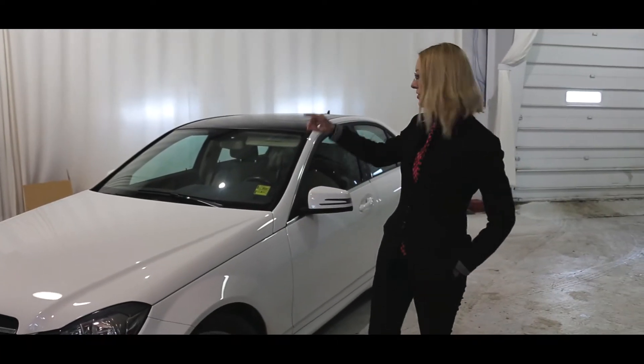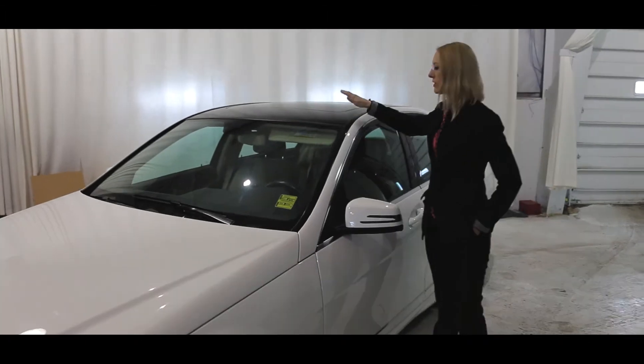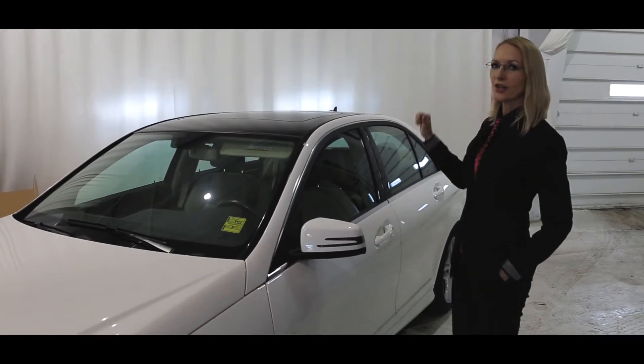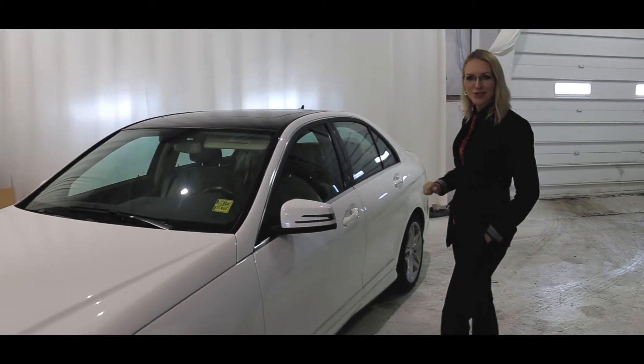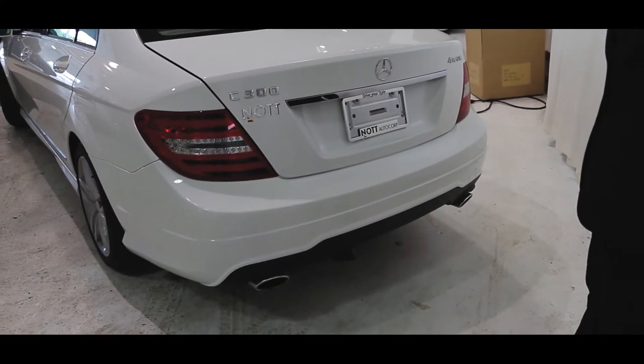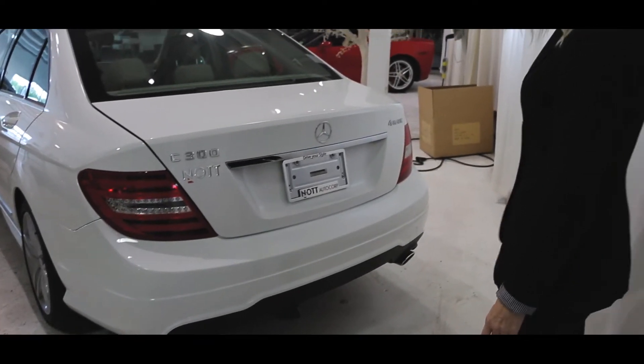Something a little bit different on this particular one is the top roof wrapped black. It's got that nice contrast and it's not like every other white Mercedes-Benz C300 out there. You can also see the dual exhaust with this 3.5 V6.